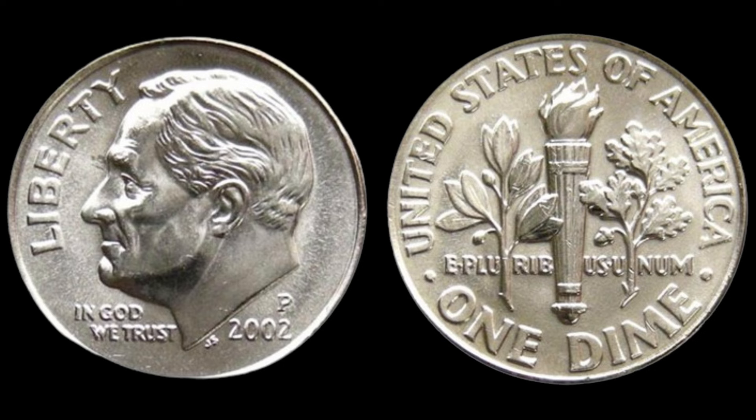And that's all for today's deep dive into the 2002 No Mint Mark One Cent Dime. Who knew a small coin could be worth such big money? If you enjoyed this video, don't forget to hit the like button and subscribe to our channel for more fascinating numismatic stories. Let us know in the comments if you have any rare coins in your collection. Thanks for watching, and keep collecting!